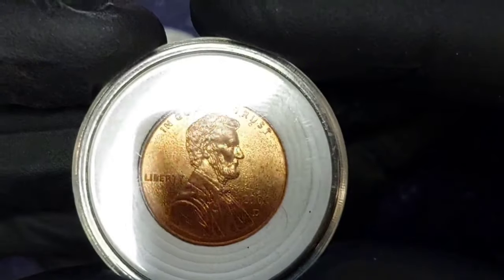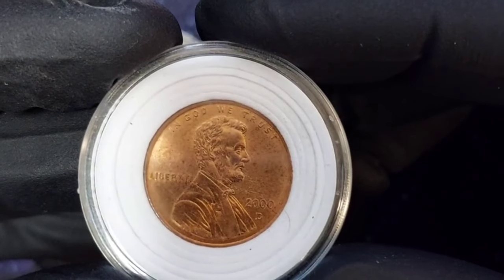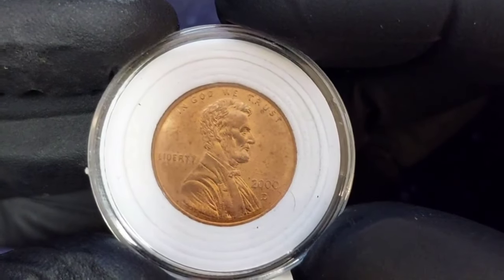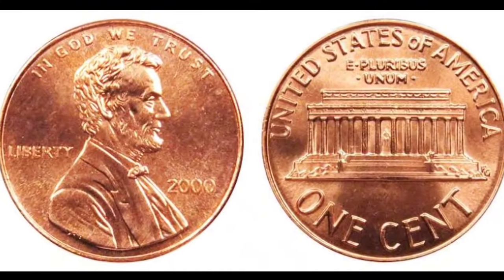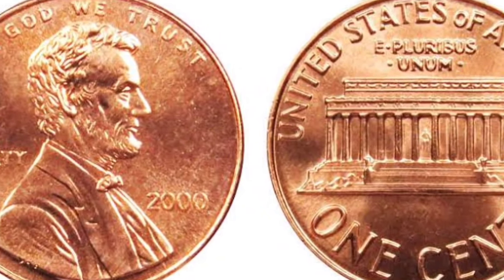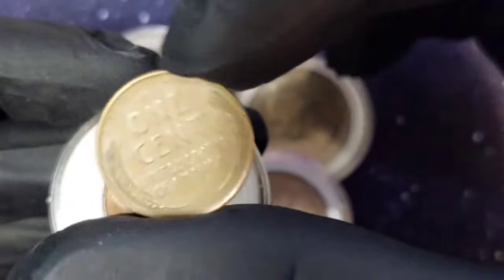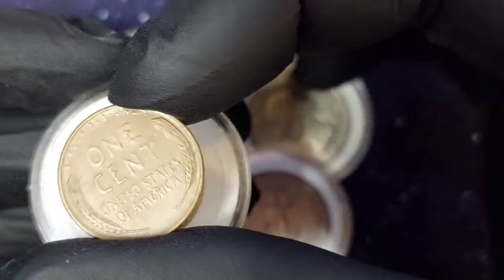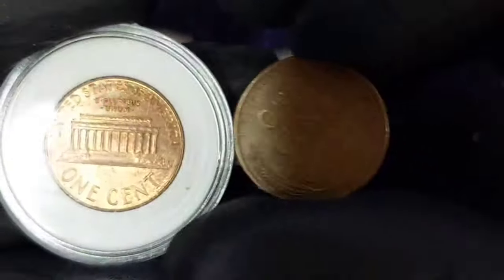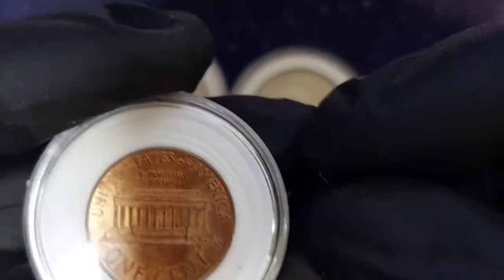The 2000-D penny was struck at the Denver Mint in Colorado, which places a little D mint mark underneath the dates. There were a total of 8,774,220,000 2000-D pennies made, making them extremely common. Unless you find a 2000-D penny with an error or variety, your coins are worth face value of one cent. Uncirculated 2000-D pennies are worth 10 to 30 cents apiece. The most valuable 2000-D penny ever sold in a public auction was graded MS69RD by PCGS for $2,415.